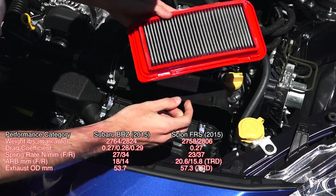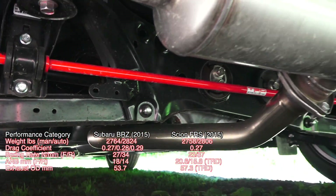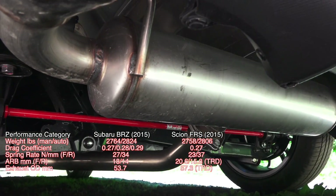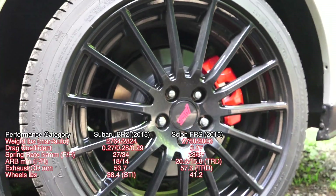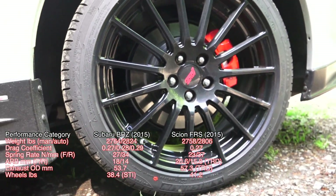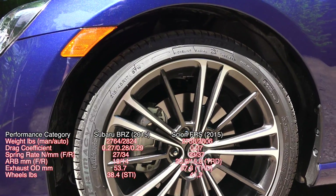The FR-S also offers a TRD air intake kit as well as a TRD exhaust, which I measured to have a 3.6 millimeter larger outer diameter versus the exhaust on the Subaru. The optional STI wheels for the BRZ weigh approximately 3 pounds lighter than the standard 17-inch alloys on the FR-S — I measured 38.4 pounds versus 41.2 pounds.